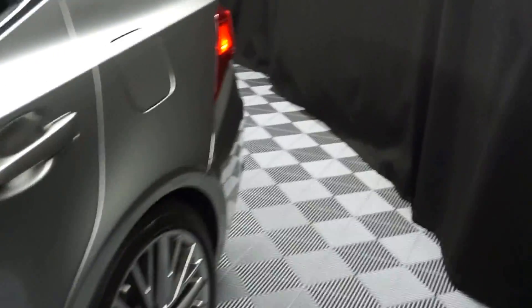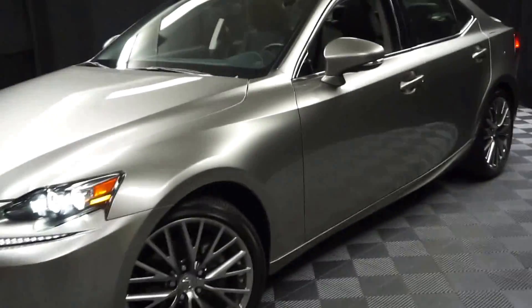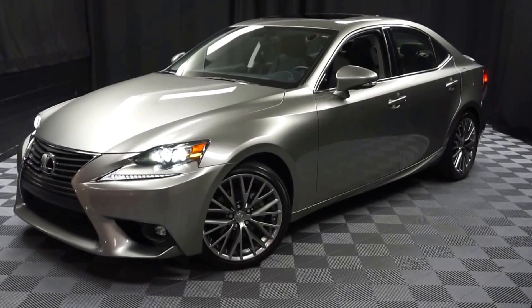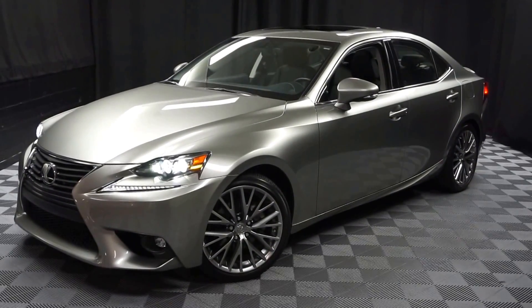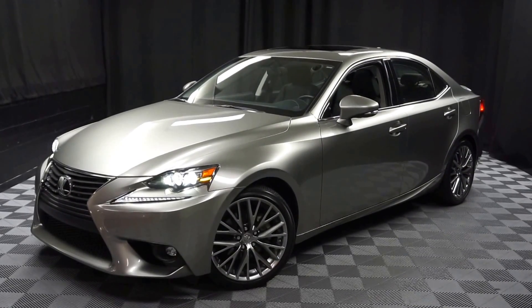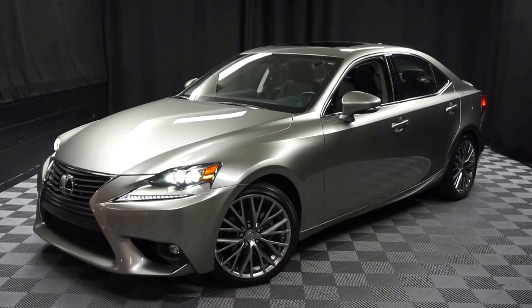Looking for more information on this 2015 IS or any of the other over 100 vehicles in our pre-owned inventory and our 90,000 square foot pre-owned showroom? When you come here to Lexus of Wilmington, you do your car shopping indoors to avoid the elements. Stay warm, stay cool, stay dry when you car shop inside at Lexus of Wilmington. Go to LexusofWilmington.com for more information.